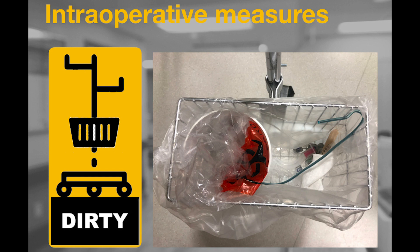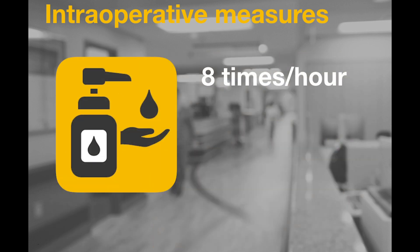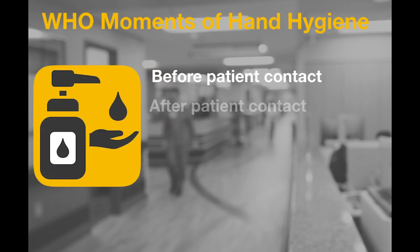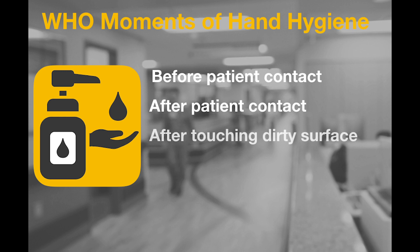Within the dirty basket will be a separate biohazard bag used for placing the dirty laryngoscope blade and handle following intubation. The provider will use hand sanitizer at least eight times every hour, especially at each of the five World Health Organization moments of hand hygiene: before patient contact, after patient contact, after contact with a dirty environment, and before aseptic tasks such as injection of medications into IV ports.